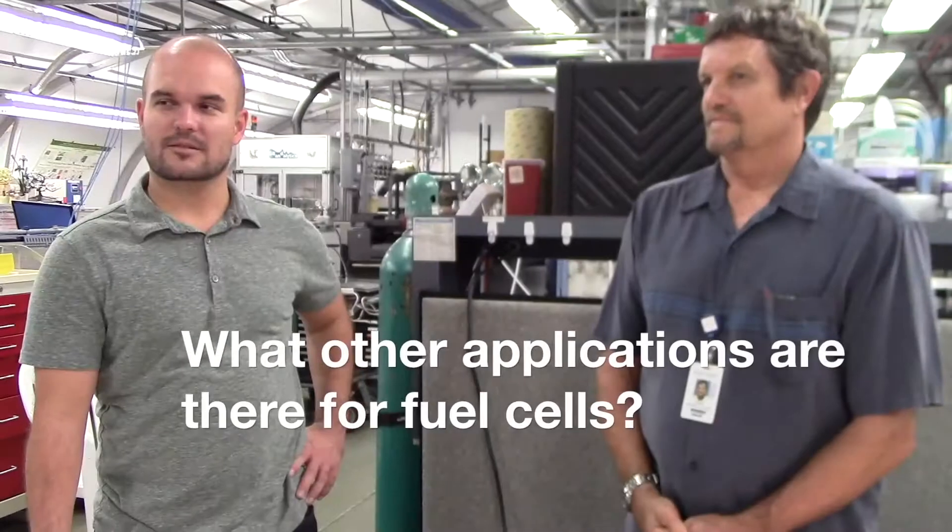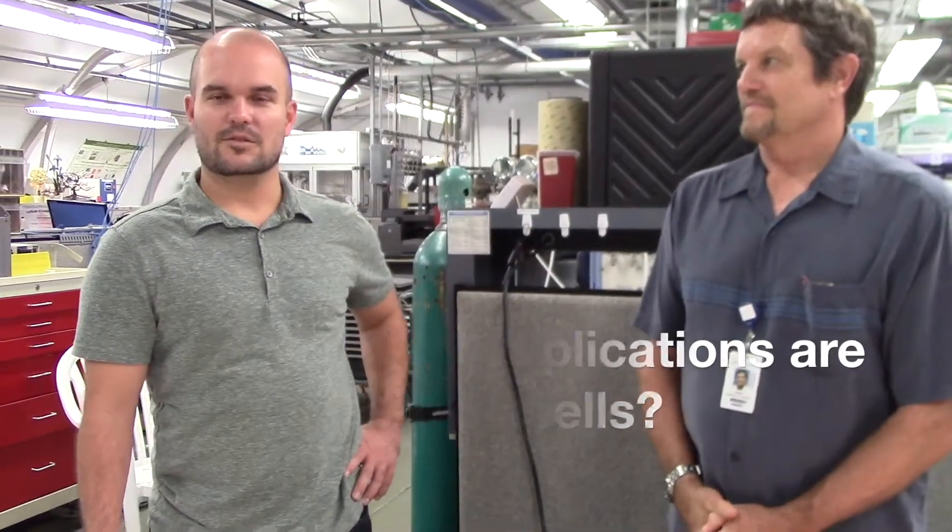What other applications are there for fuel cells? We can use them to have backup power for any type of setting — for homes, businesses, hospitals, and emergency generation. So it has a lot of applications.